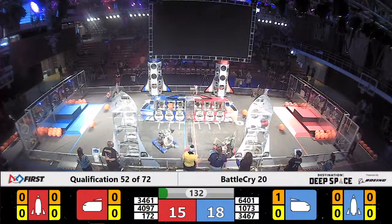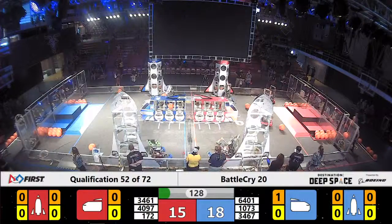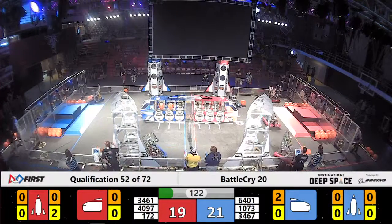Drivers now regaining visibility. 64-01 on the Red Alliance trying to force a model.